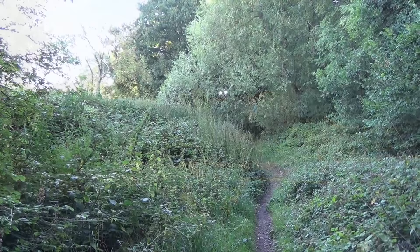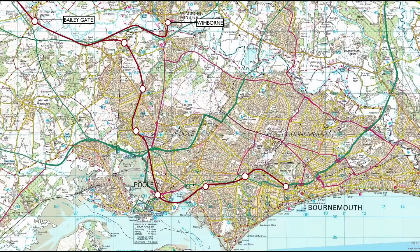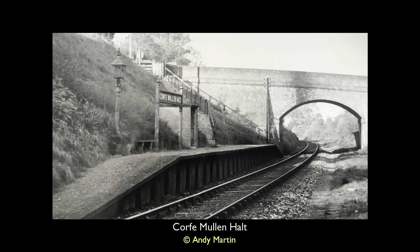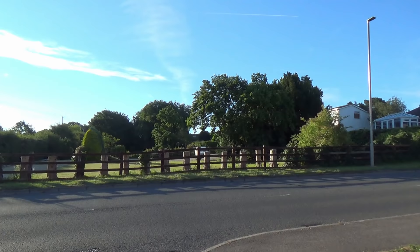We return to the site of Corfe Mullen Junction and begin our final leg of the journey south towards Bournemouth. Having taken the points to Broadstone, trains would arrive at Corfe Mullen Halt a mile later. Resembling Charlton Marshall Halt, the residents of Corfe Mullen had long lobbied for a station. It arrived in 1928, sitting in the shadow of Bridge 235, before closing in 1956. The cutting which the platform inhabited has since been filled in and the bridge demolished — it is hard to believe there was ever a station here on Wimborne Road.